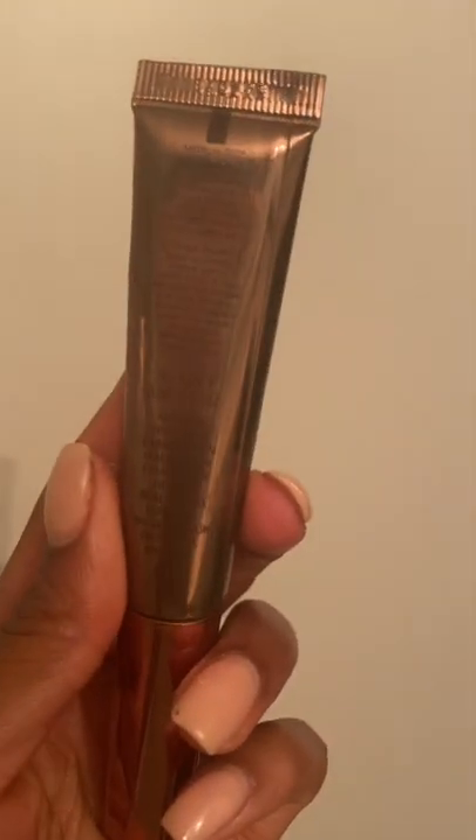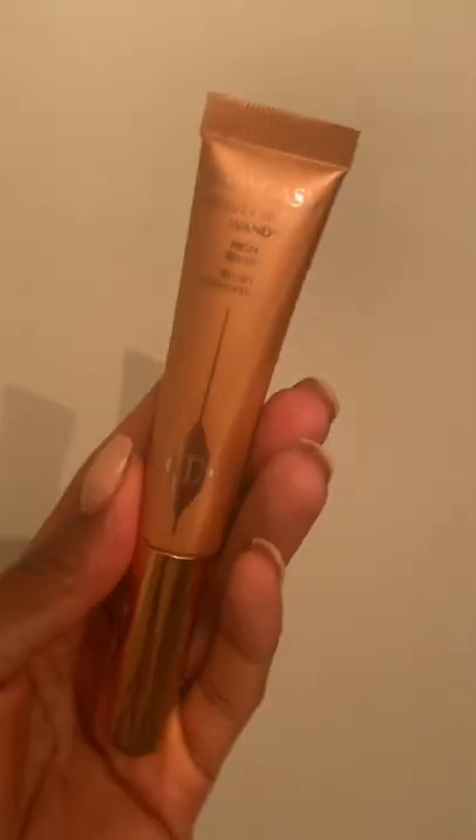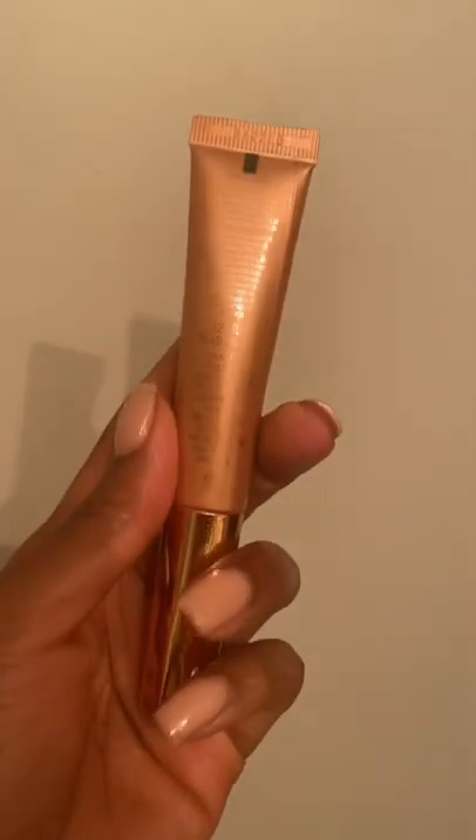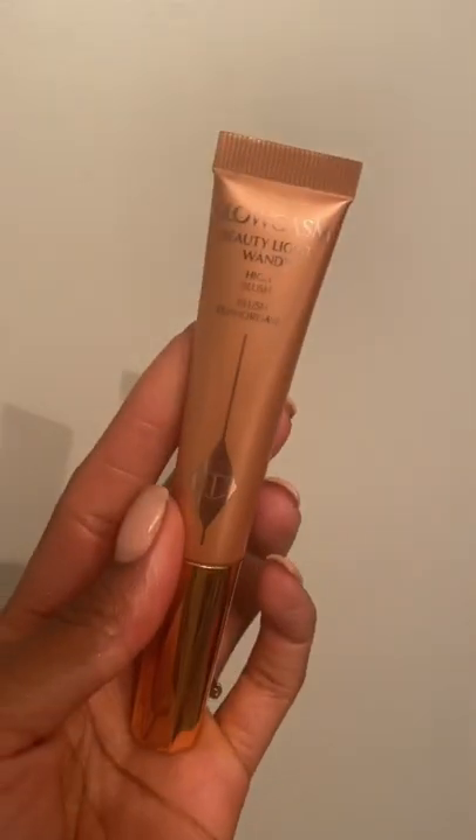Hollywood Flawless Contour Stick is bomb. I love this for around my nose and a light contour on my cheeks. The Beauty Wand in Peachgasm is beautiful — adds a nice glow to the skin without looking too dewy.